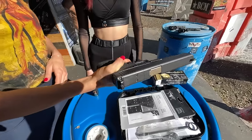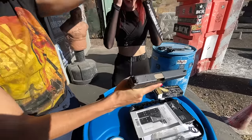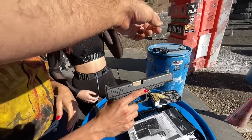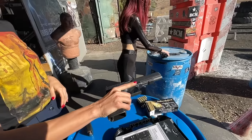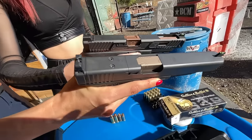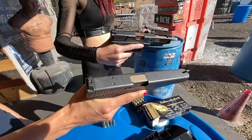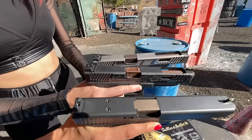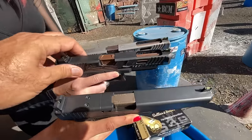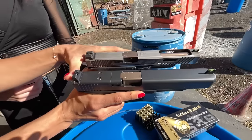Hold it up next to the Glock 34 — I've never seen that before — which is the longest production one out right now. The only ones that could compare to it are the Glock 17L or the Glock 24. They're both 6 inches, but this one is much more powerful.